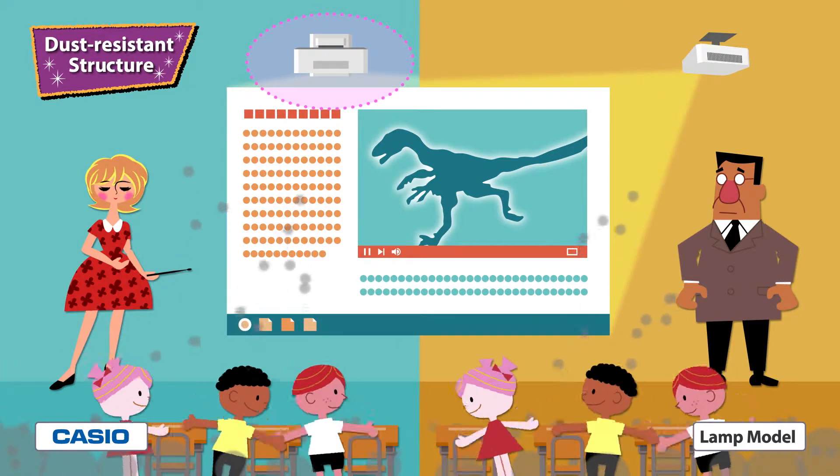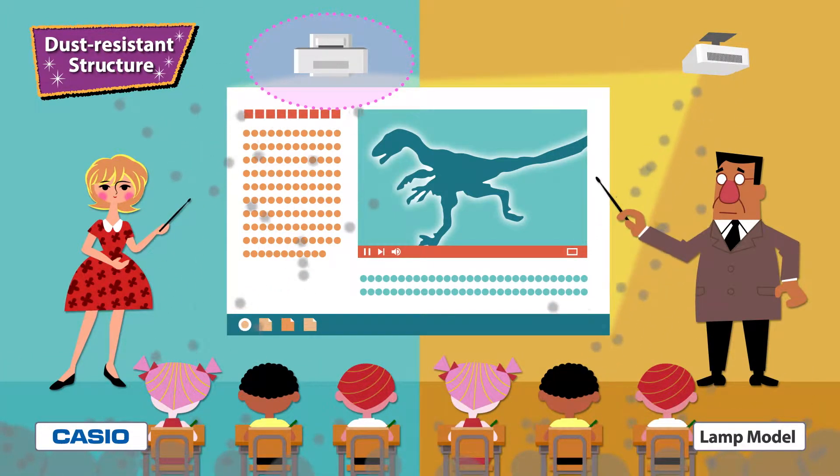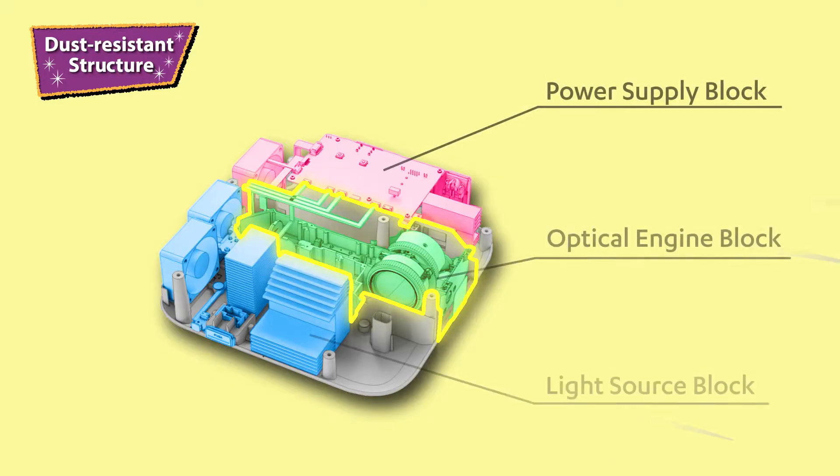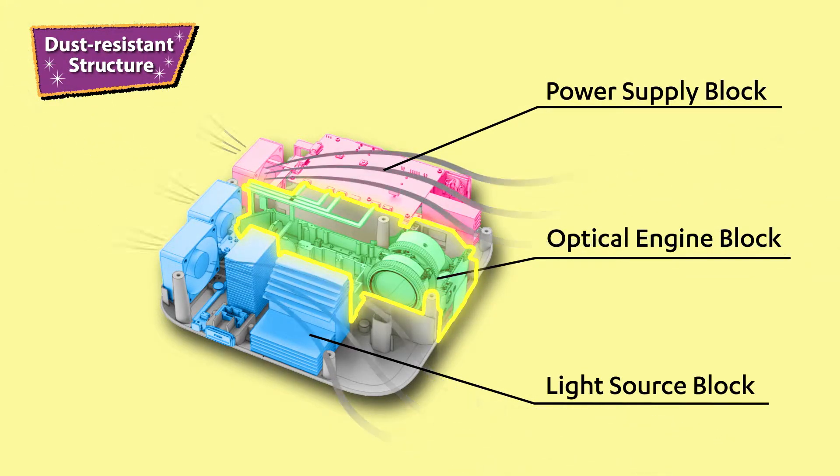The Casio Ultra Short Throw Projector has a 3-block internal structure that keeps out dust. By keeping dust from getting inside the optical block, it prevents a drop in projector brightness due to dust.